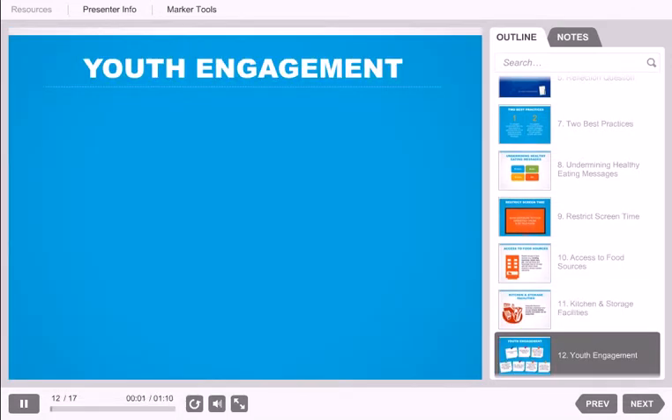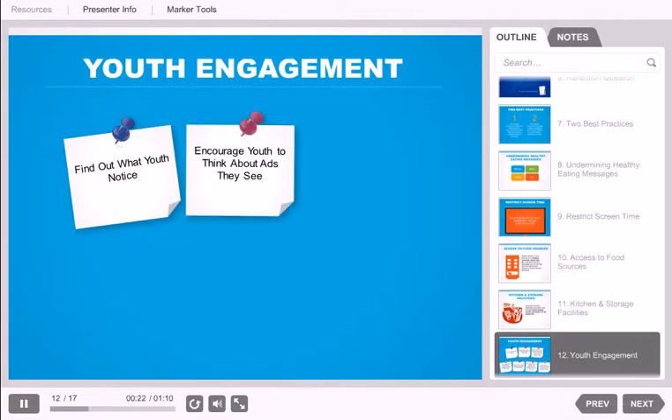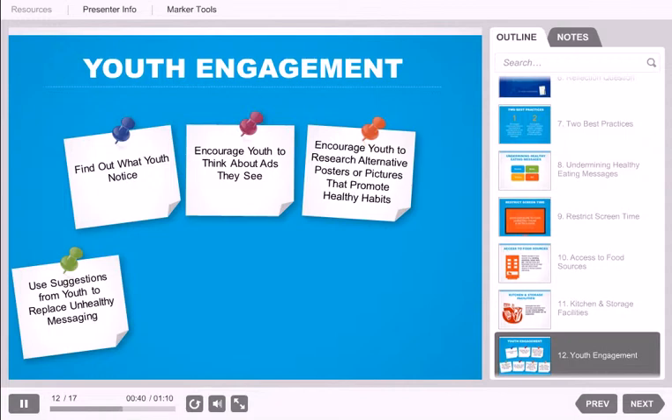Let's discuss some ways you can involve youth when implementing this standard. Find out what youth notice. Ask staff to list places where foods, beverages, or eating are referenced around your site, then ask youth to do the same and compare. Where are the differences? What speaks to youth at your program? Encourage youth to think about advertisements that affect their food and beverage choices. Have youth research or create posters and pictures that promote healthy eating, and use their suggestions or creations to replace unhealthy messages.